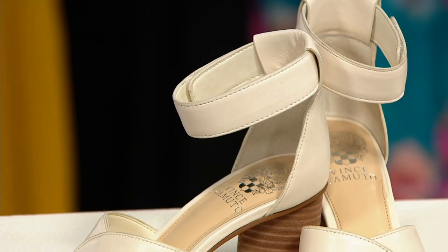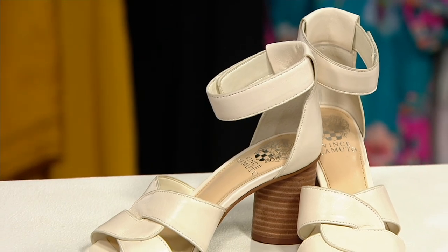Let me remind you, Bethany Laurie is coming back with a handbag that is already wildly popular.